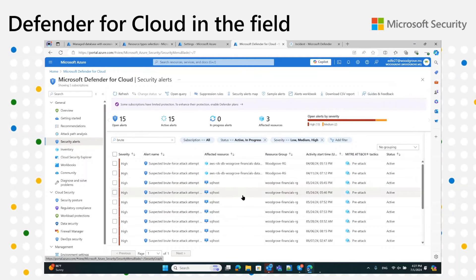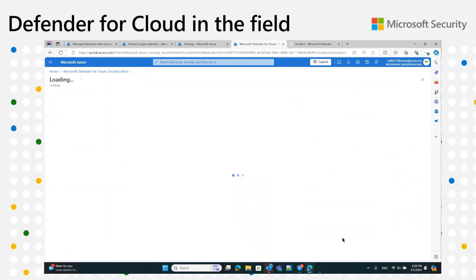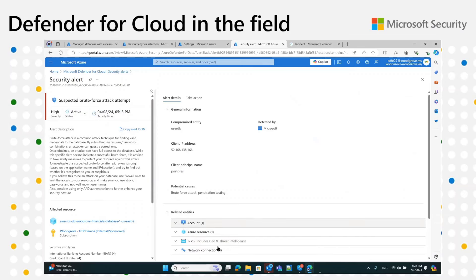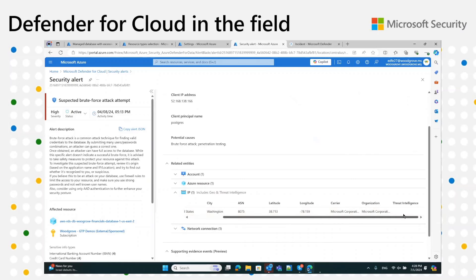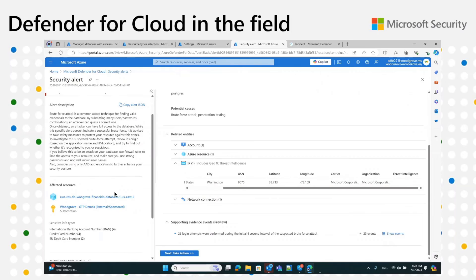Once you finish configuring the connector, you will get alerts for your open source relational databases in AWS as well. On the security alerts page, we can see brute force attack attempts against SQL on VMs, our flexible Postgres servers, and our RDS instances. The experience remains the same — the alert IDs, all the enrichment, the threat intelligence, all the evidence and chain of events that led us to assess this as a brute force attack — you see all of it here, together with findings from sensitive data discovery that enrich the experience.